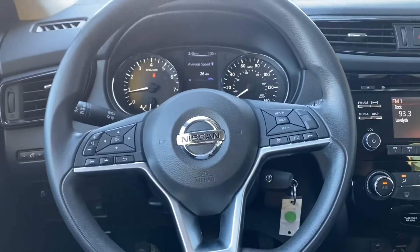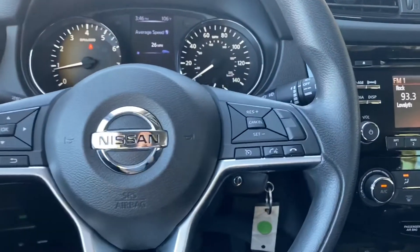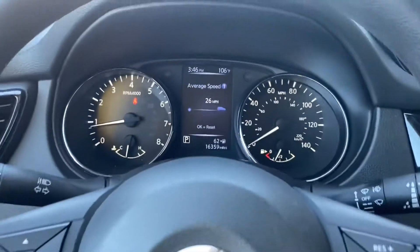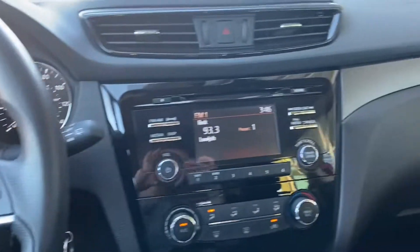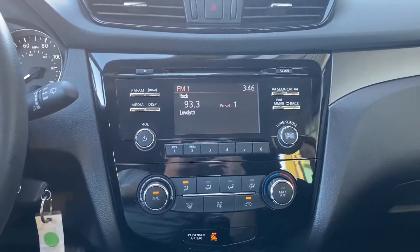As for the steering wheel, we have voice control, cruise control, as well as our call settings and volume settings. The dashboard looks really nice, and over by the media section we have our LCD display.